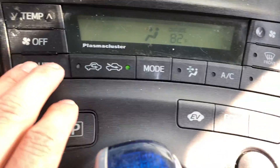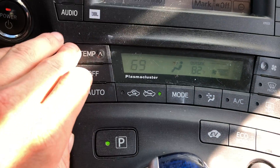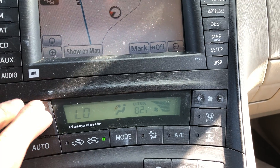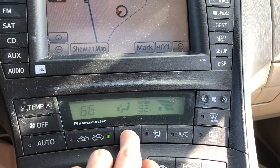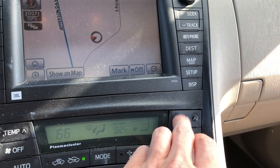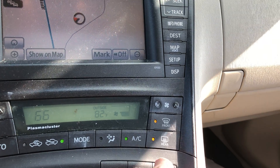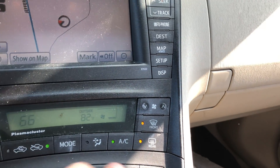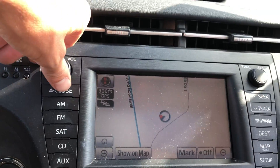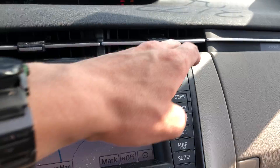Heat and AC control — I do have it on. It looks like everything lights up like it should, so that all looks good. The radio is a GPS screen — wow, that's a lot. So that works.